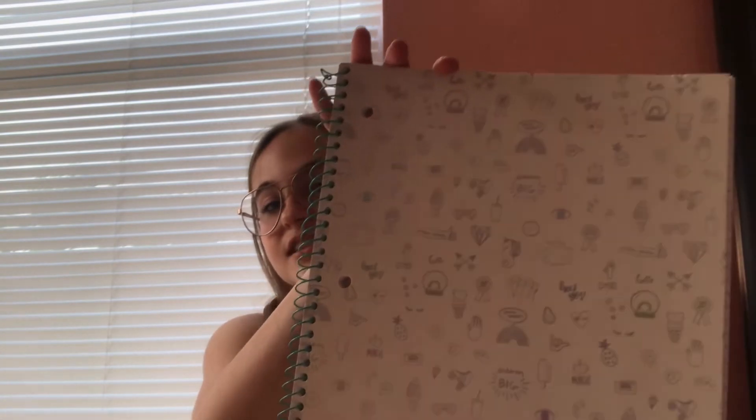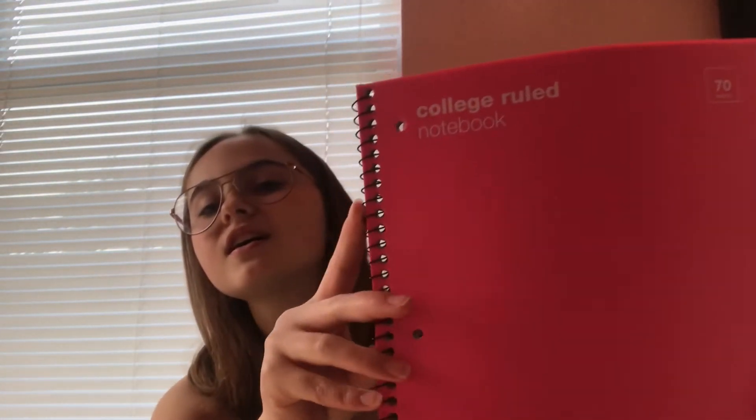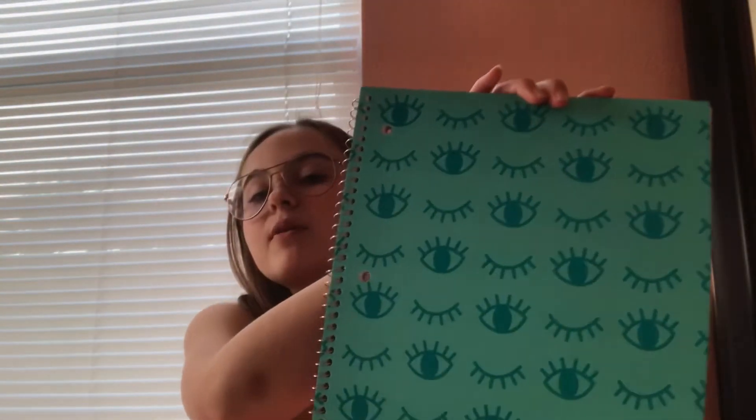Then I got three notebooks. The first one is from two years ago that I never really used — it's a Yoobi brand, white with little iridescent objects on it, super cute, with a teal spiral. The next one is brand new, just the Up and Up brand — it's a pink college rule notebook, really cute color. The last one I saw online — I love this one. It's also from Yoobi, teal with little eyes on it.